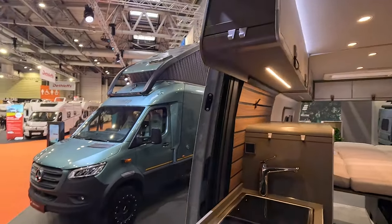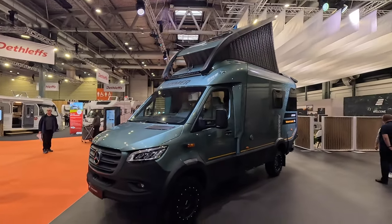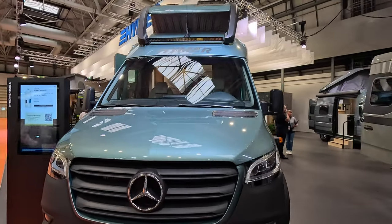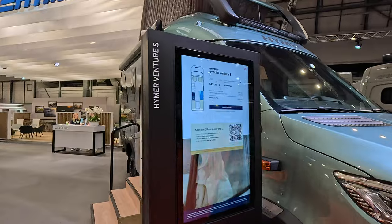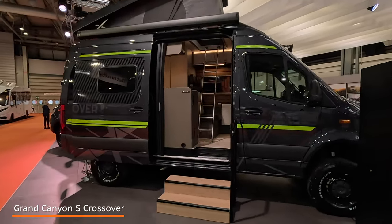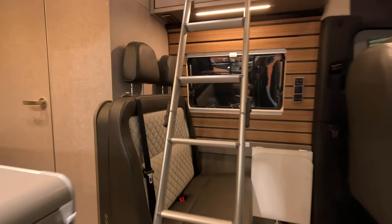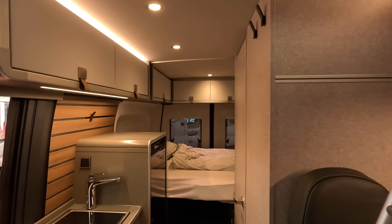I can of course take you to the South Downs Motorhome Centre and show you these in more detail — I'm just showing you what's on show today, trying not to do a review of every single thing. As you know I've done a Venture S video, you can see that on my channel too. Sorry about the background noise — that's just an announcement saying the Inspiration Centre is putting on their show shortly.